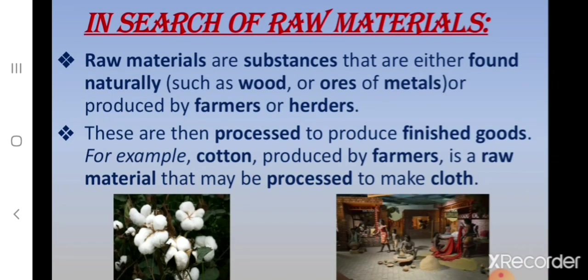Now let us revise the next topic: In Search of Raw Materials. Children, raw materials are substances that are either found naturally, such as wood or ores of metals, or produced by farmers or herders. These are then processed to produce the finished goods.